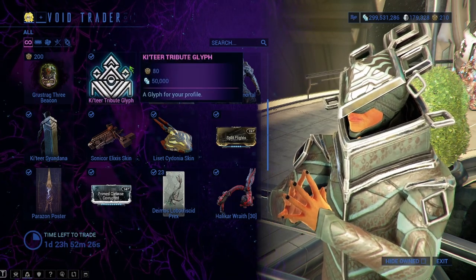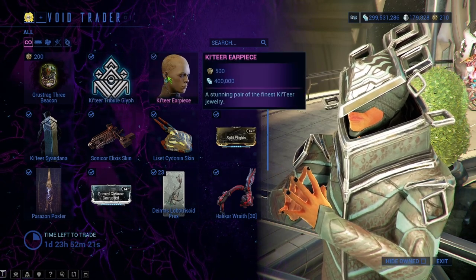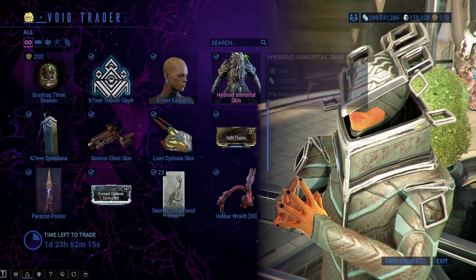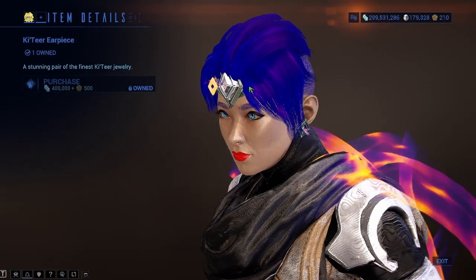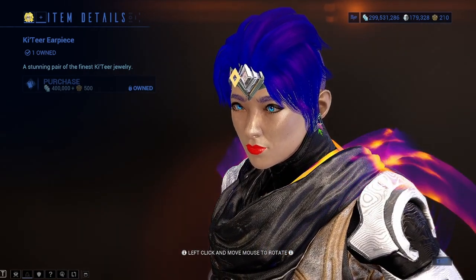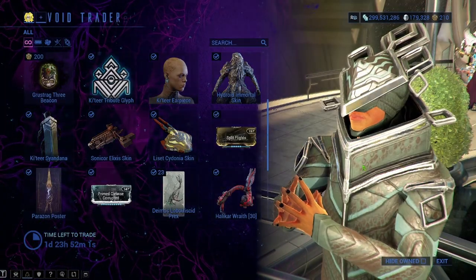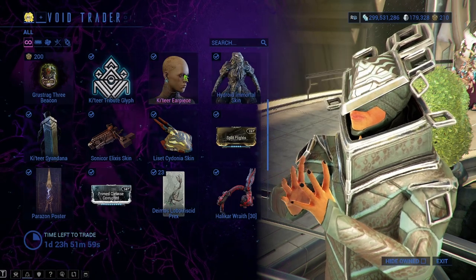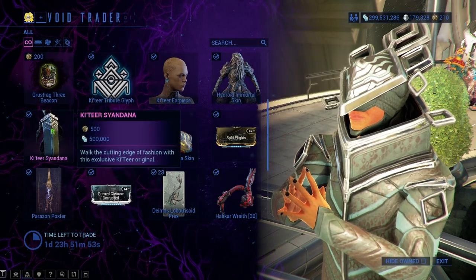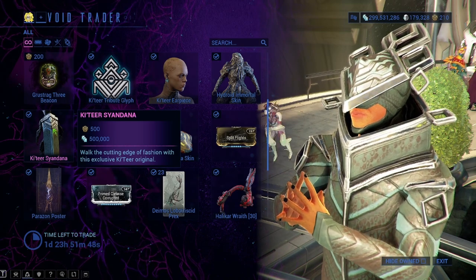We have the Barocatier Tribute Glyph for 80 ducats and 50,000 credits. We have the Coutier Earpiece here for 500 ducats and 400,000 credits — you can kind of see it looks like a little Barocatier symbol. These look good. We also have the Coutier Syandana for 500 ducats and 500,000 credits.